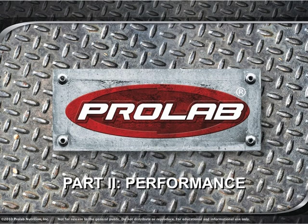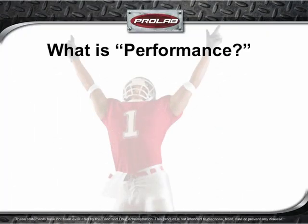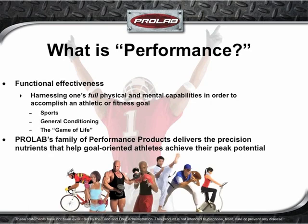Now let's have a look at ProLab's extensive line of performance products. It is probably a good idea to define the term performance so that we fully understand what we are striving to achieve. For our purposes, performance is functional effectiveness — harnessing one's full physical and mental capabilities in order to accomplish an athletic or fitness goal. This can be in sports, general conditioning, or in the game of life. ProLab's family of performance products delivers the precision nutrients that help goal-oriented athletes achieve their peak potential.